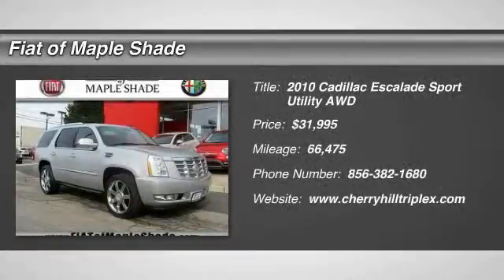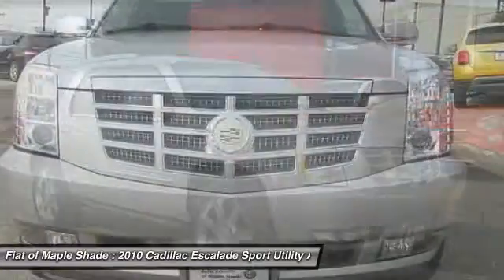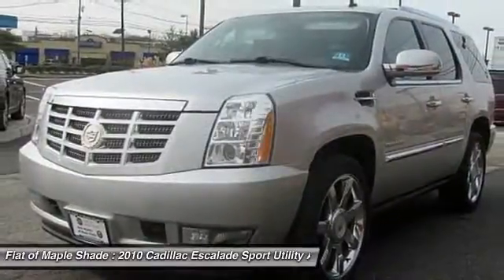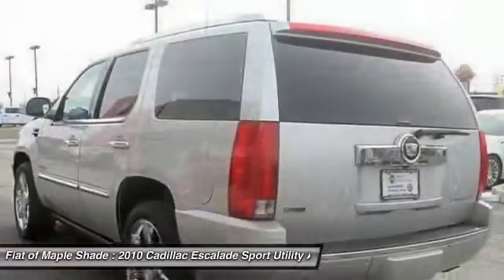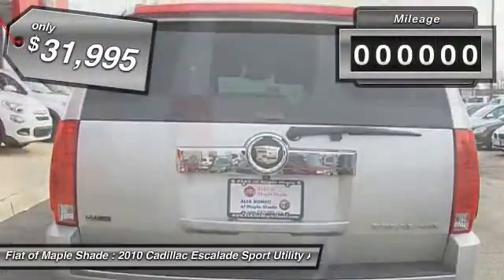The 2010 Escalade. A full-size luxury SUV, the Cadillac Escalade stands for A-list style. Thrilling, yet effortless performance, combined with advanced luxury and technology that's on the leading edge of the industry, makes the Escalade an easy choice and is priced below $35,000.